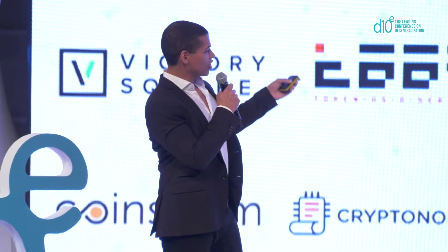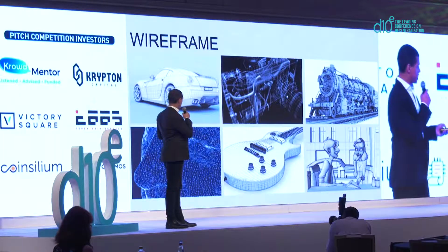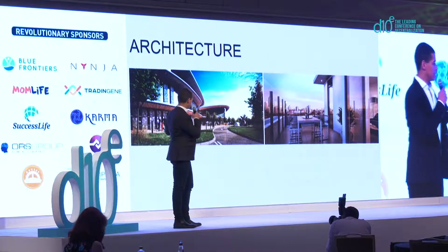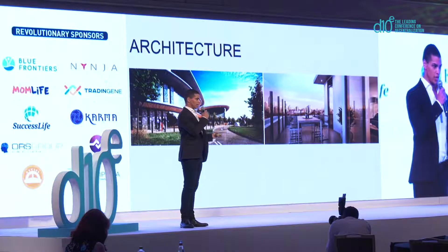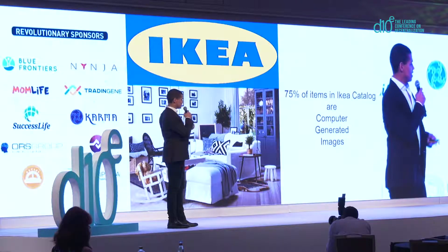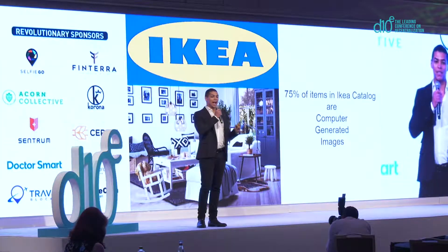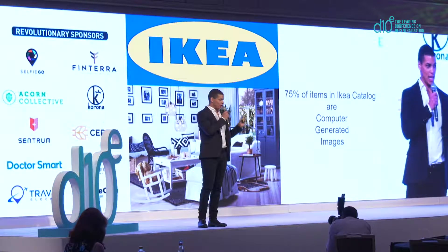Wireframes are what are created by content creators before they go through the process of rendering, which transforms them into photorealistic images. Just to drive this point home, these images you see on screen — they're not photos. They're computer-generated images that have undergone an extensive rendering process.